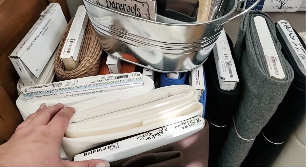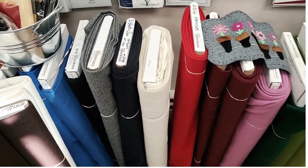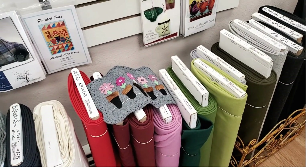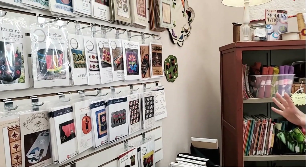We do not carry any blends. We recognize the price gets a little higher with 100% wool, but for us purists, that's what we prefer to work with. I've tried a couple of blends and haven't been happy with the quality — if they squeak when you cut them, that is not a good sign. We also carry everything you need for wool work.